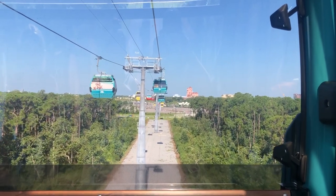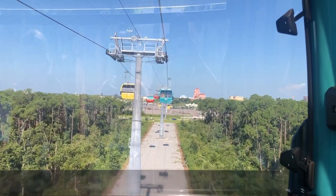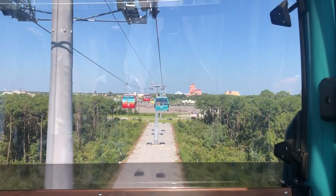Did you know that the entire Walt Disney World Resort is over 40 square miles? That's about the same size as the city of San Francisco and double the island of Manhattan.